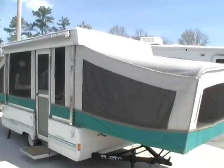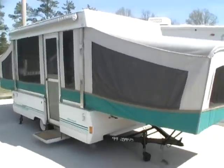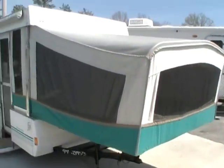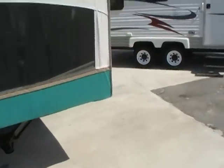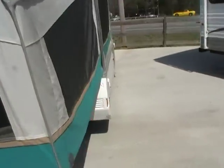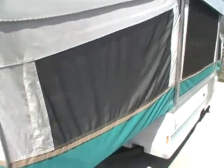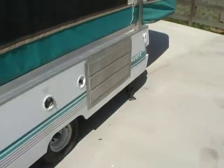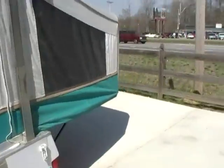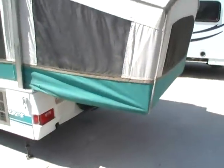This is a local trade-in folks. It is in great condition for the year model. It's got the stabilizer jacks with the patio awning, air conditioner. Canvas is in good shape, and being a 94, it does have the newer style canvas material. Very nice and clean pop-up for this kind of money folks. It's got the spare tire on the back.